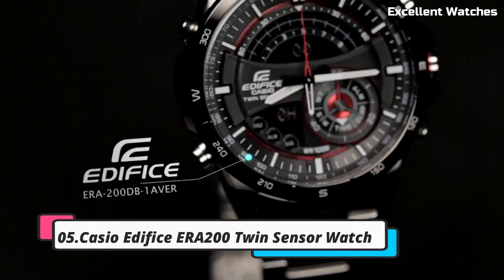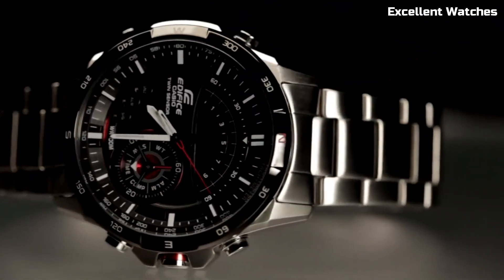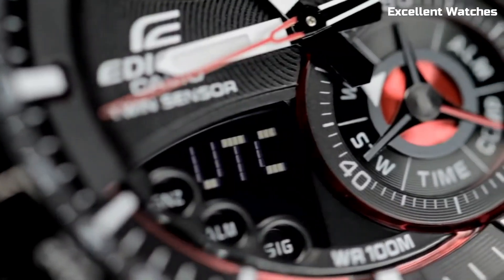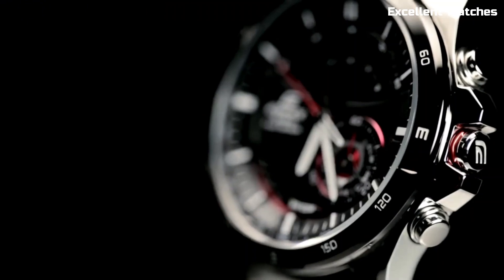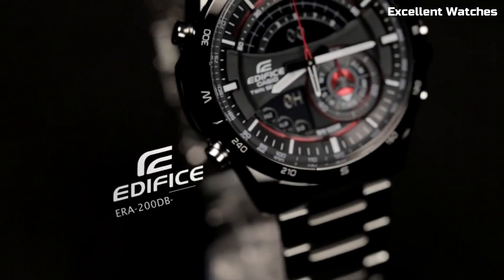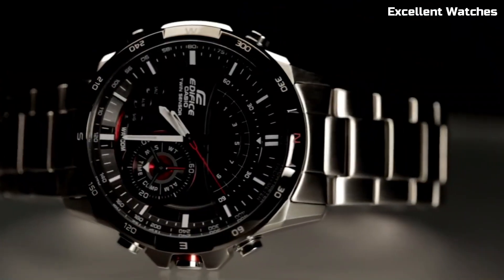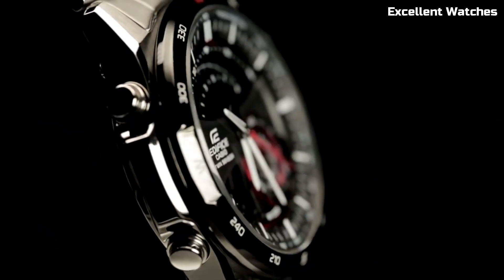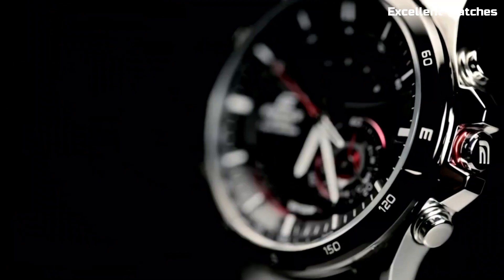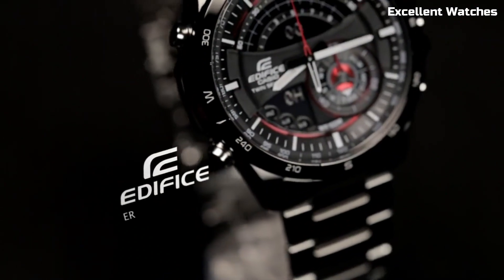Number 5: Casio Edifice ERA200. The Casio Edifice ERA200 is a remarkable wristwatch that beautifully marries style and functionality. With a robust stainless steel case and band, it exudes durability and a touch of elegance. Its standout feature is the incorporation of multiple high-tech functions — a built-in digital compass and thermometer, making it an excellent companion for outdoor enthusiasts and adventurers. It also offers world-time functionality, allowing quick access to different time zones. The watch's solar-powered design ensures longevity, while its rugged appearance perfectly complements its rugged capabilities. The Casio Edifice ERA200 is the ideal choice for those seeking a tough, multifunctional timepiece with a dash of style.